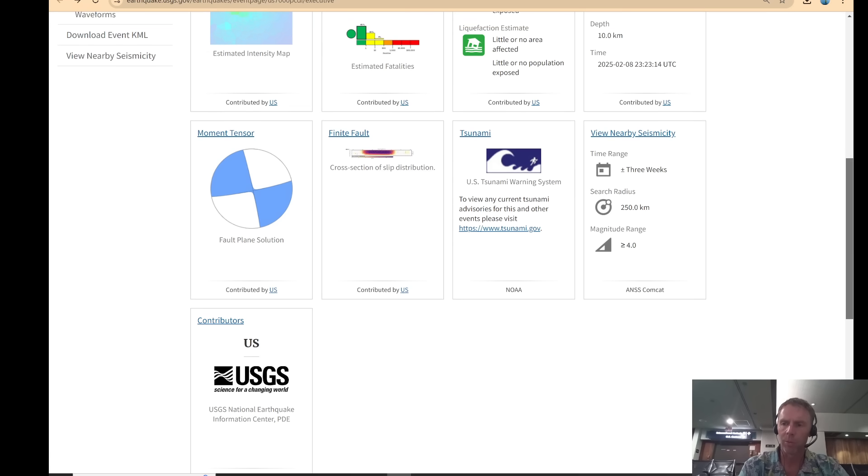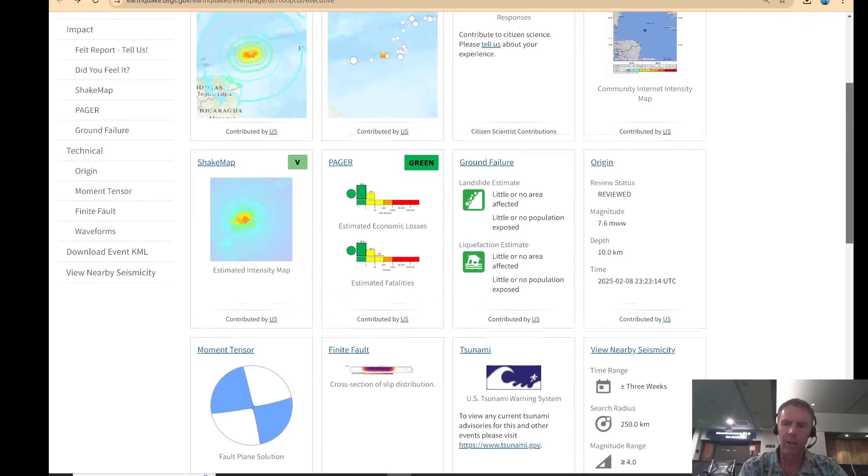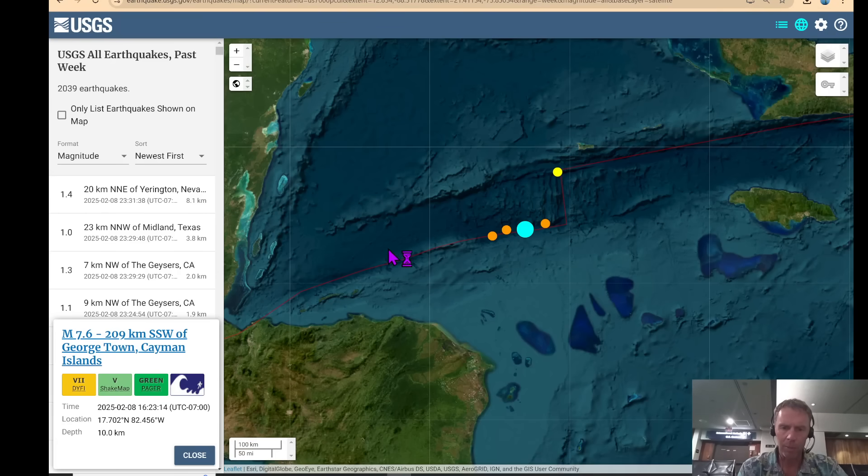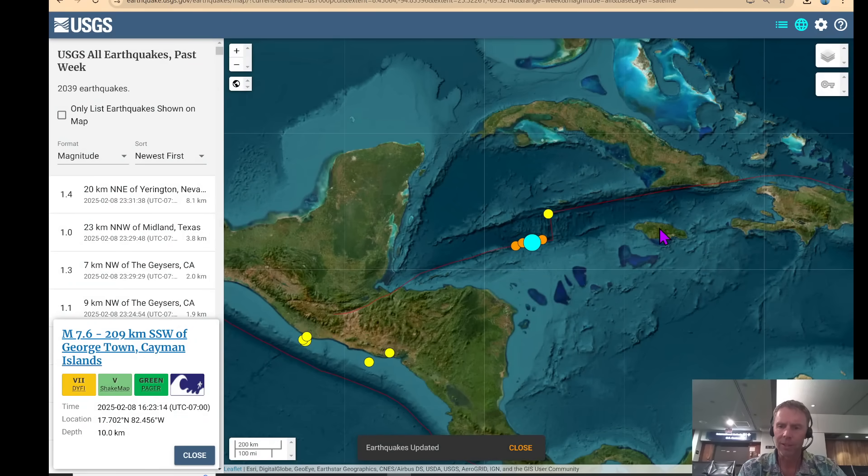Just looking at the focal mechanism alone, you can't tell which fault produced the earthquake, but you can usually make a pretty educated and nearly concrete interpretation by looking at the plate boundaries. There is a plate boundary going in an almost east-west direction through this part of the Caribbean, dividing the Caribbean plate to the south from the North American plate to the north. There's actually a small microplate in here as well, and this is some of the deepest parts of the Caribbean — an area known as the Cayman Trough.